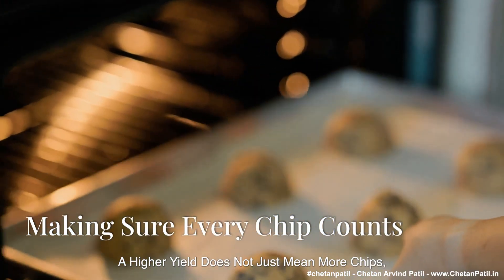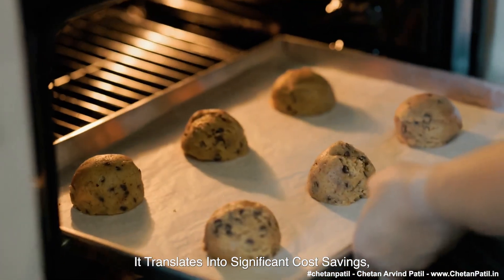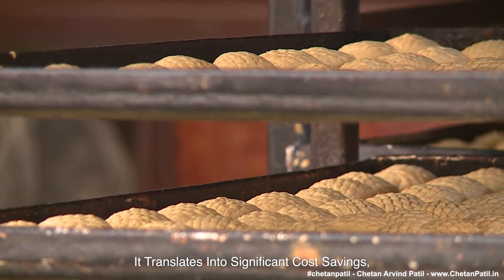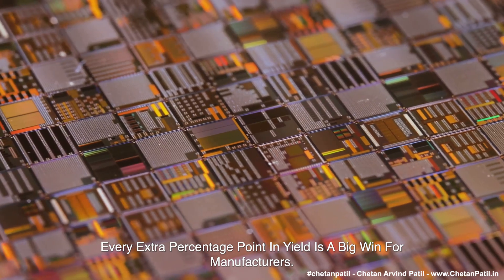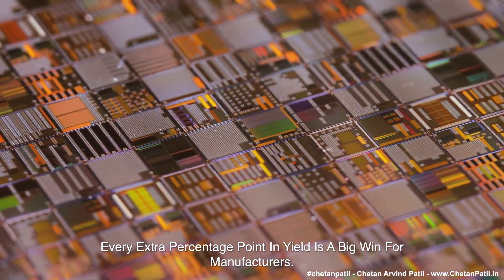A higher yield does not just mean more chips — it translates into significant cost savings, efficient use of resources, and faster production cycles. Every extra percentage point in yield is a big win for manufacturers.